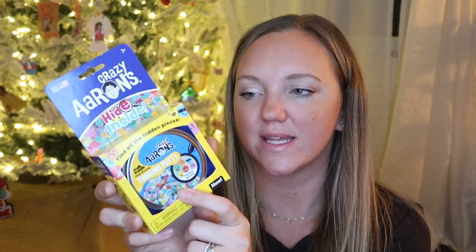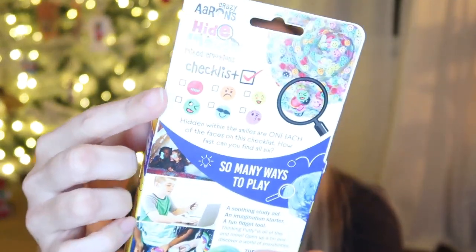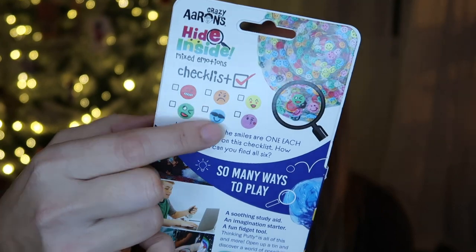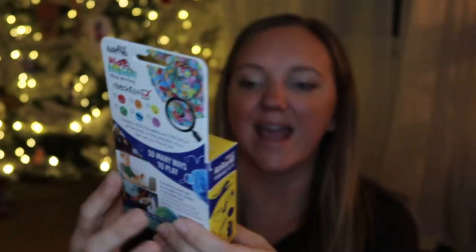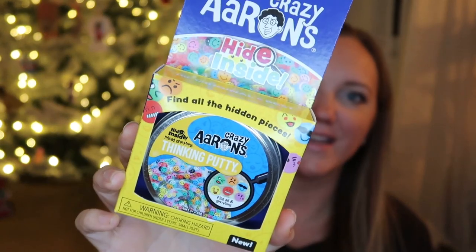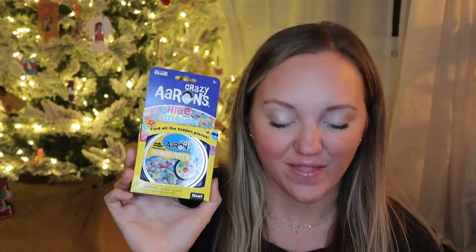The second thing in her stocking, again same as I said yesterday for my son, is this Crazy Aaron's Thinking Putty. Not all of my kids got this — my older ones did. This has the mixed emotions checklist, so there are six different little mixed emotion pieces and the rest of them are these smiley faces. I thought this would be a fun thing for them to do while I'm doing read aloud or something, just to sit there and look for them and have something to do with their hands.